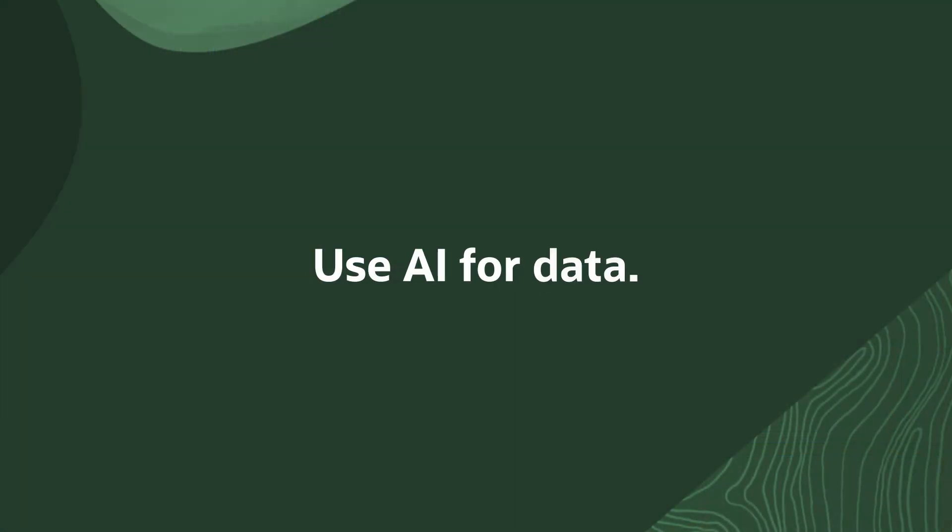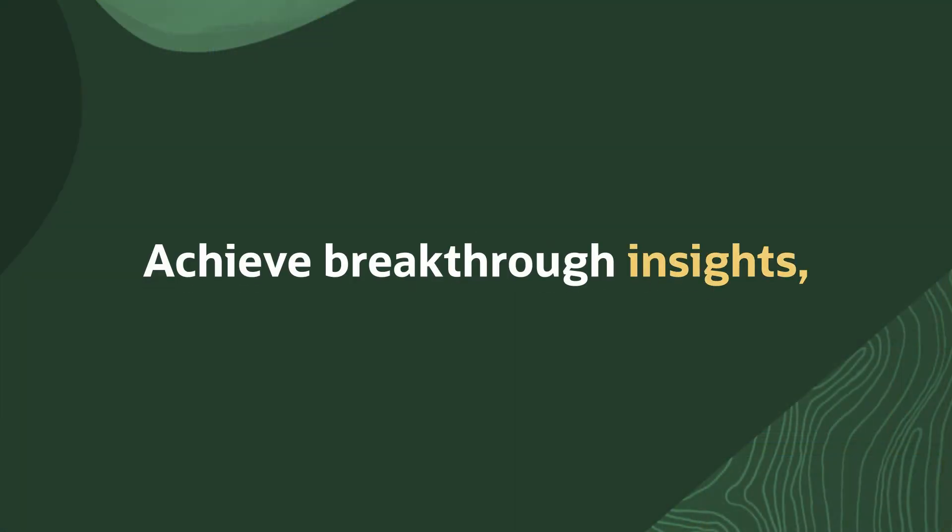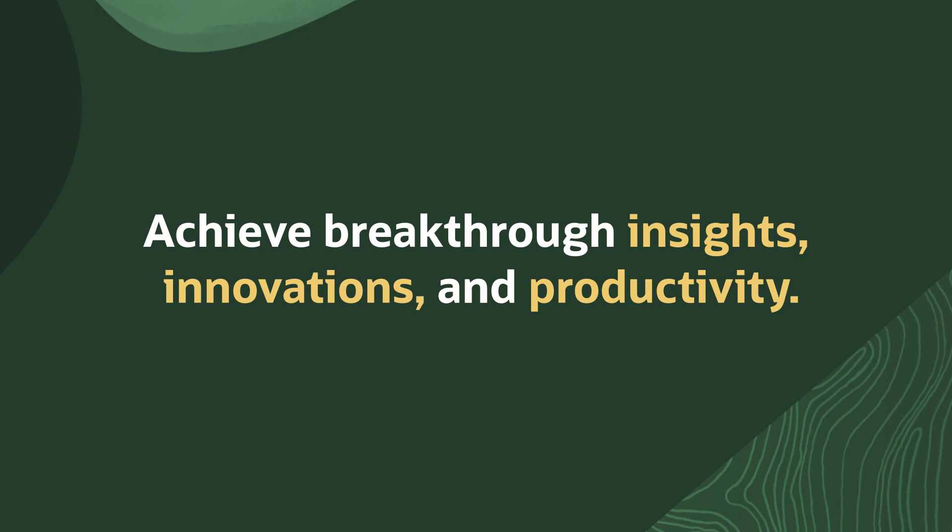These innovations enable you to easily and securely use AI for data to achieve breakthrough insights, innovations, and productivity.